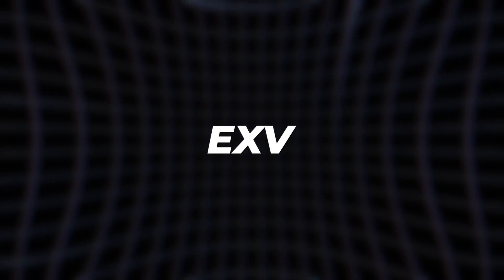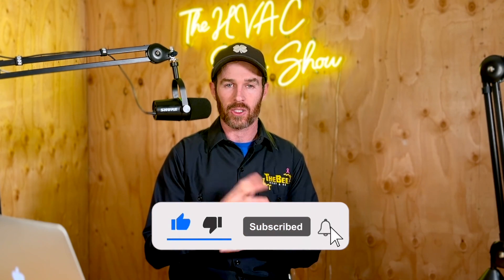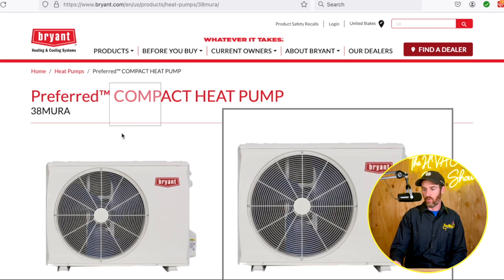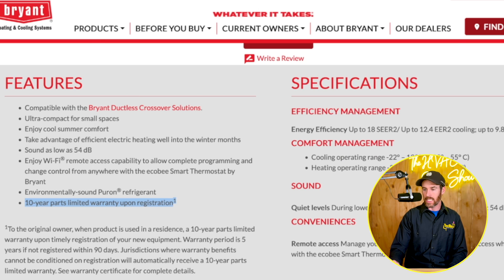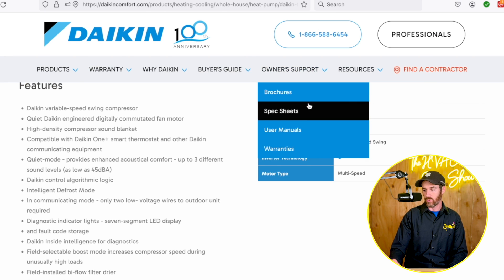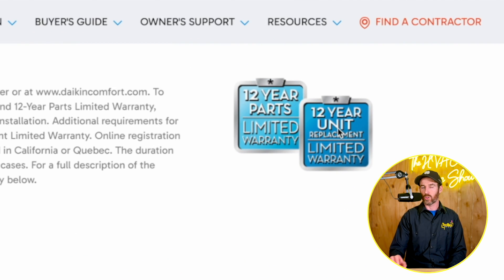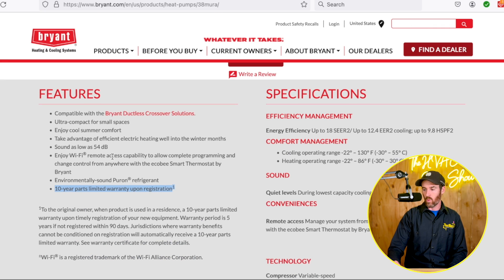Now let's talk about warranties and the difference between EXV and EEV. The Bryant/Carrier preferred compact heat pump has a 10-year warranty on parts and compressor. Daikin is known for having the best warranty in the industry — their systems have a 12-year parts warranty, plus a 12-year unit replacement guarantee, meaning if the compressor goes out in the first 12 years, they give you a brand new unit instead of just a replacement compressor. That's a nice feature — Daikin's warranty beats the Bryant by about two years.